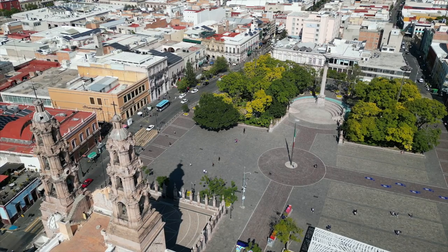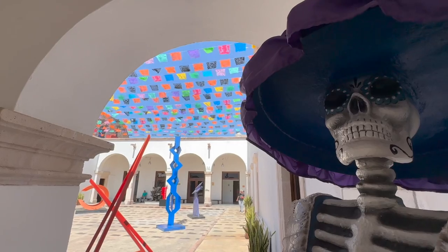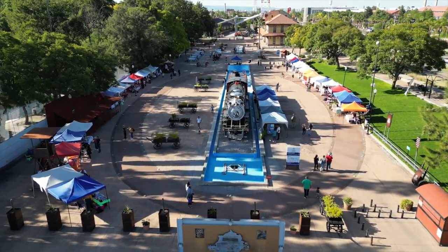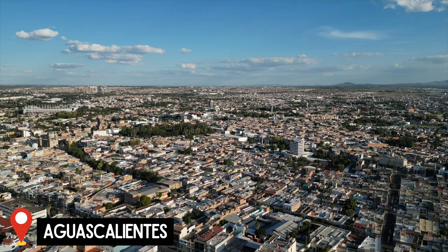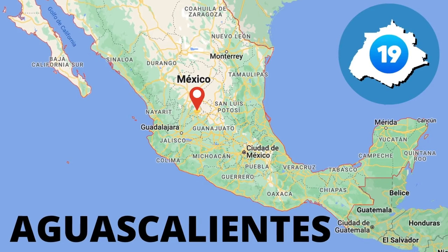Hola! Bienvenidos! Welcome to beautiful Aguas Calientes! Buenos Dias! Good morning country collectors! Today we are exploring the capital of Aguas Calientes, which just so happens to go by the same name. This also means that we are in our 19th state here in Mexico. Wow, that is just so cool!